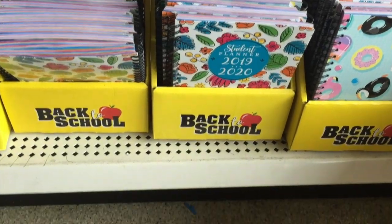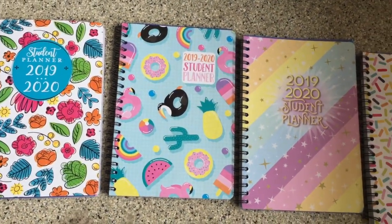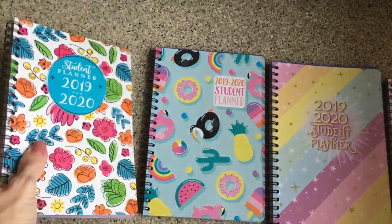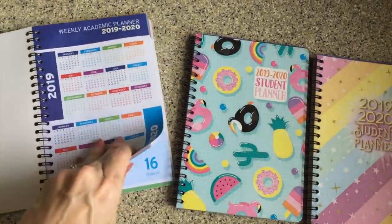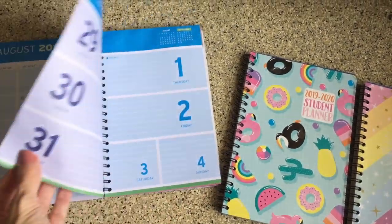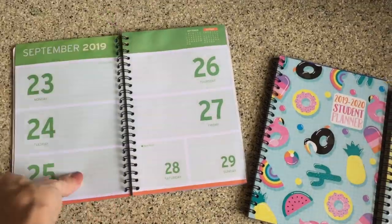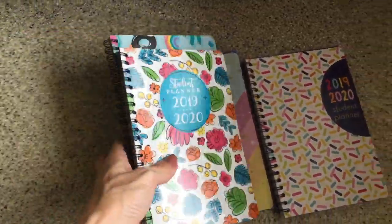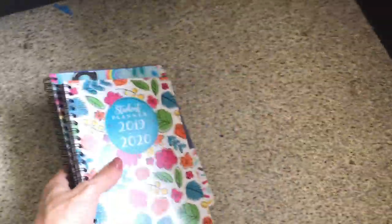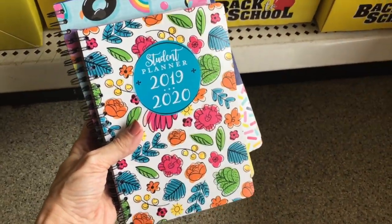I see a few more different kinds of student planners down here — different prints, very cute. So these are a bit thicker, they're spiral notebooks. Let's peek inside. I assume this one has the month laid out and then the individual days as well, which would make sense. This is a perfect little planner. My high school used to give out planners for free — do high schools still do that? I don't know. But they weren't this cute, I will say that.